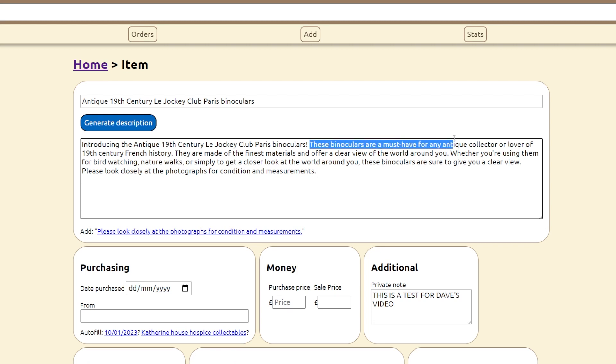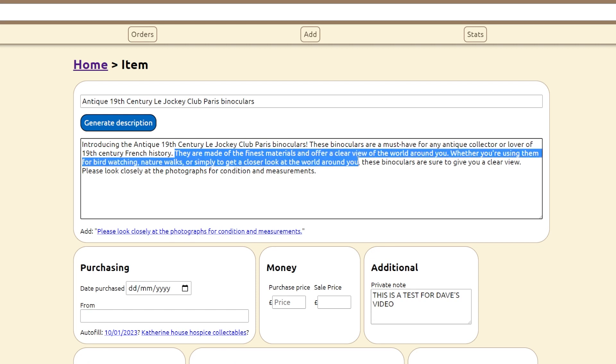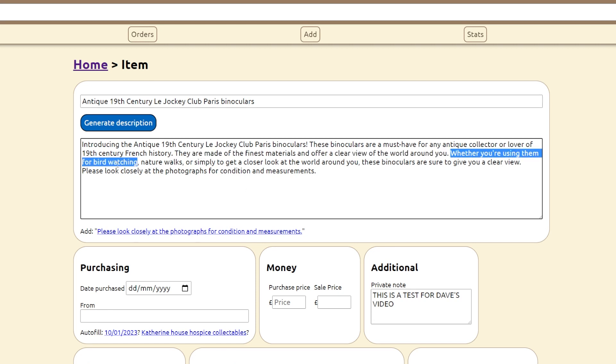These binoculars are a must-have for any antique collector or lover of 19th century French history. So obviously it knows that it's French because it mentions Paris. They are made of the finest materials and offer a clear view of the world around you — so it knows what binoculars are. Whether you're using them for birdwatching, nature walks, or simply to get a closer look at the world around you, these binoculars are sure to give you a clear view. A computer wrote that.